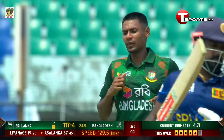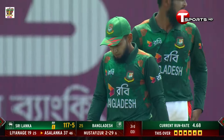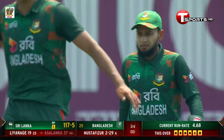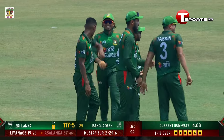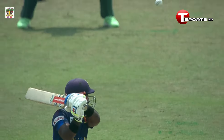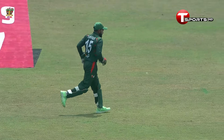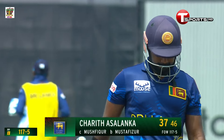Edge taken! Edge taken! Mustafizur Rahman entices Asalanka to drive and Mushfiqur Rahim is not going to miss out on those. Right at the halfway mark, Sri Lanka loses their fifth wicket. The ball was there to be cut away but in the end Charith Asalanka nicks it behind to Mustafizur's partner Mushfiqur Rahim. The man in form goes — Asalanka gone for 37 and Sri Lanka in trouble at 117 for five.